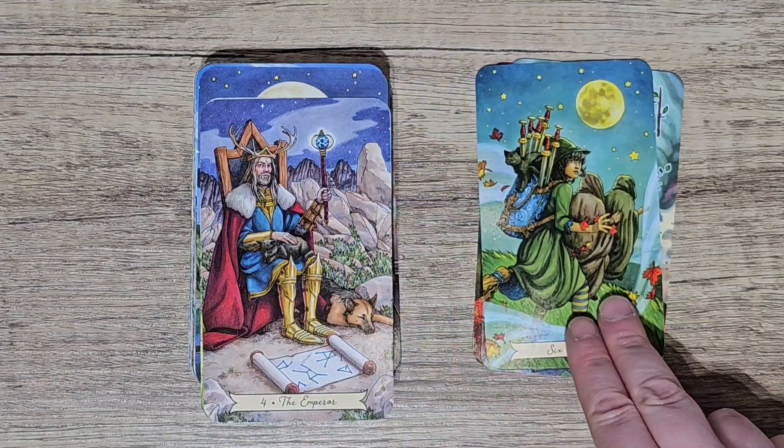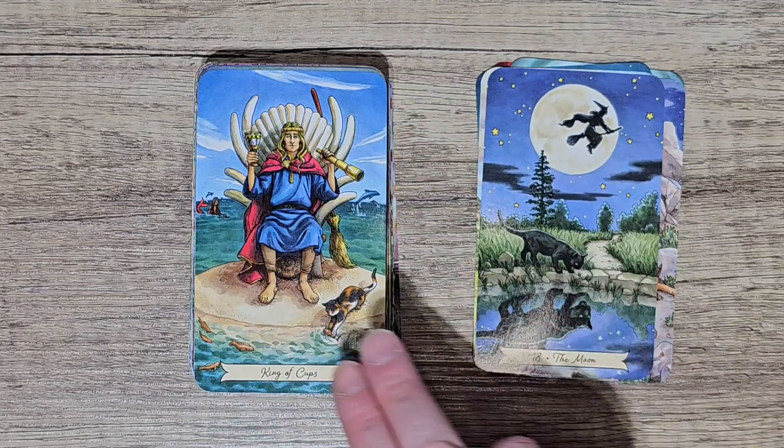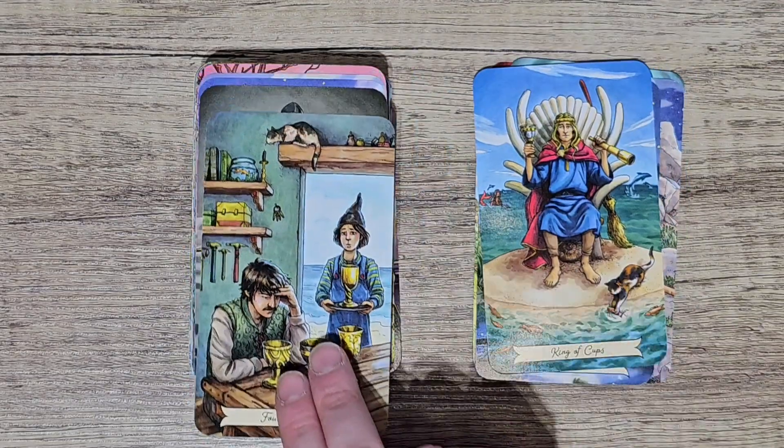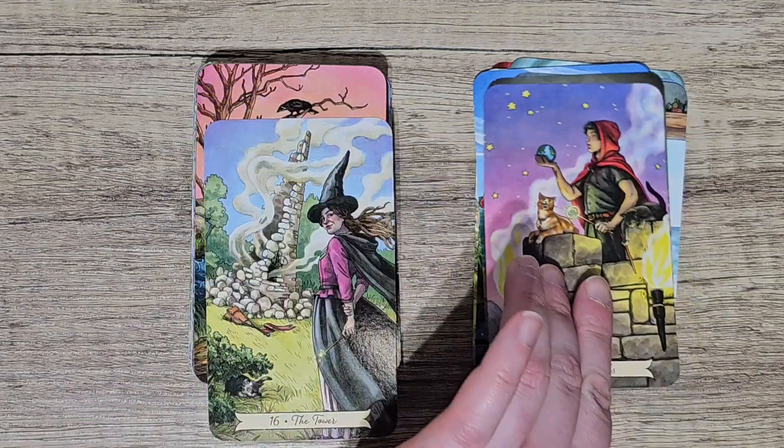I put it in my bag when I go traveling. It's just a good reader. I'm always going to get good messages out of it and I absolutely love it, and yeah that's the one I use the most in 2023.